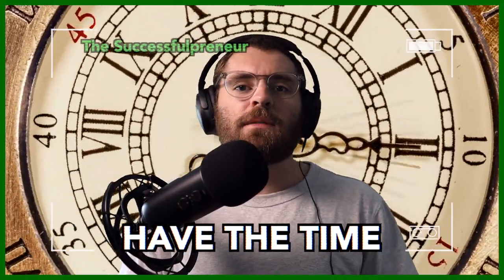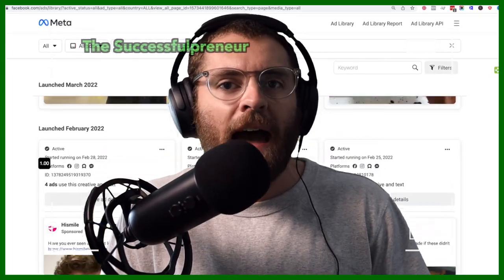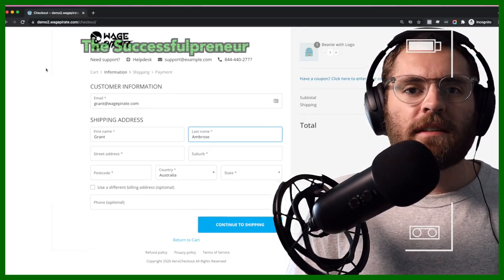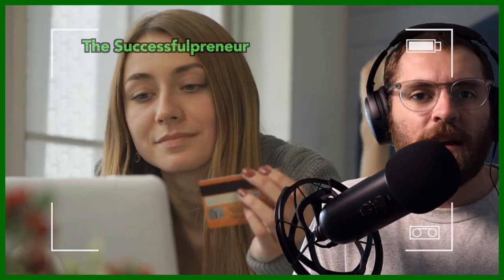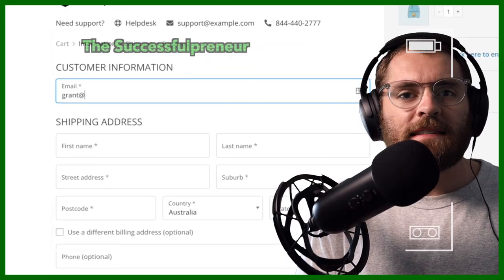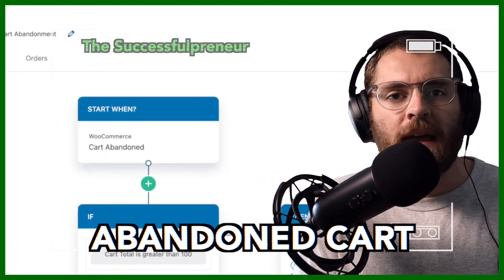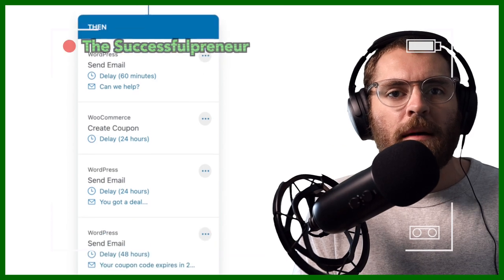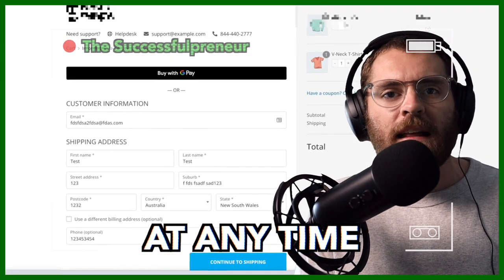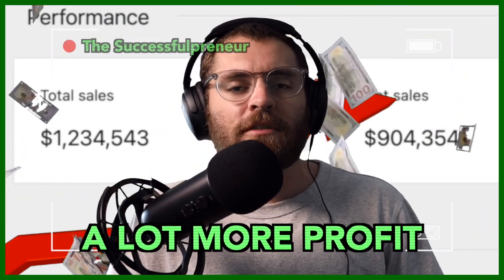Not all customers have time to complete the form then and there. Some are at the office and stumble across the successful preneur's ad during their lunch break. They put their email address in, then their name — but they're out of time and need to go back to work, so they exit their browser. These customers want to spend their money, but now is an inconvenient time. Thankfully, because the email field was right at the top of the checkout form, the successful preneur can email these customers using an abandoned cart sequence — sending them a link to go back and purchase at any convenient time. This makes the successful preneur a lot more profit.